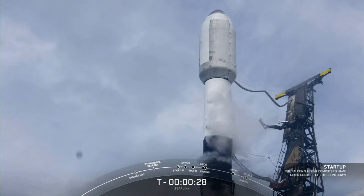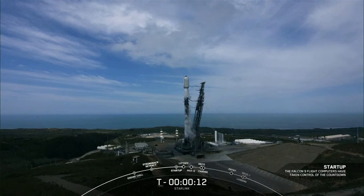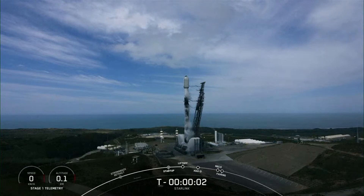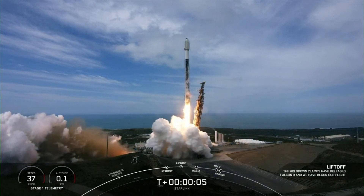T-minus 30 seconds. 15 seconds. T-minus 10, 9, 8, 7, 6, 5, 4, 3, 2, 1 — engine at full power and liftoff! Starlink 2-8, go Falcon, go Starlink!